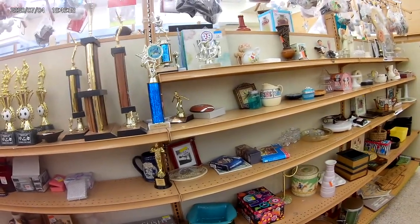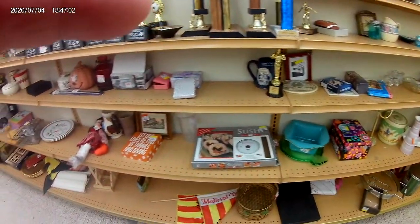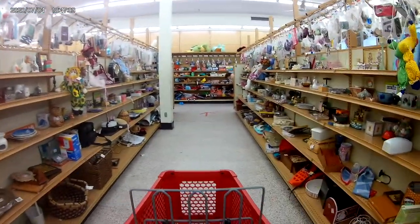There were a ton of sports trophies. I don't think those are going to have a very high resale value on eBay. But if you needed trophies and wanted to rip off the name plate and reissue it, it's not a bad idea.